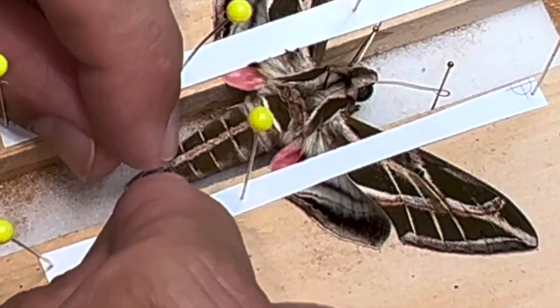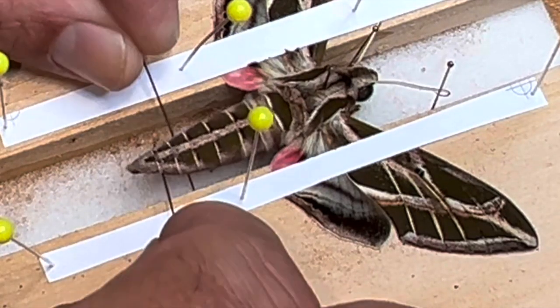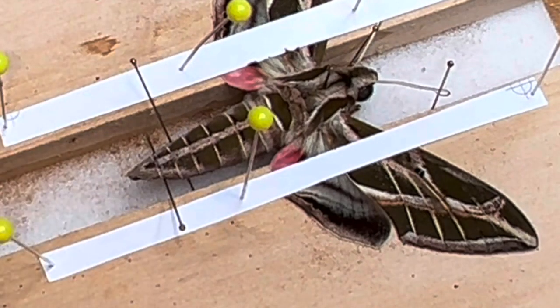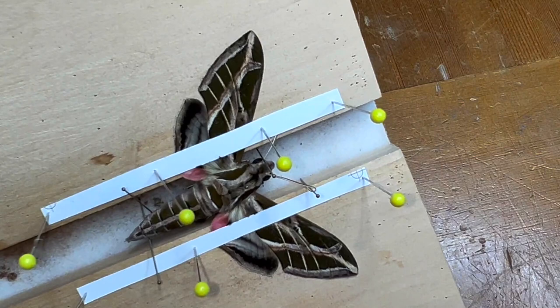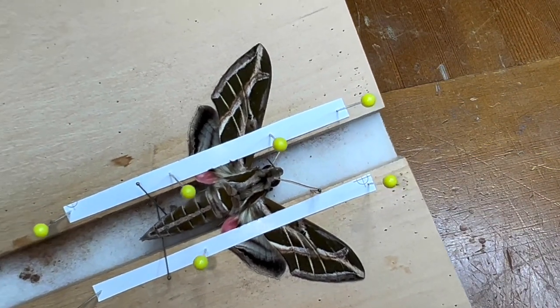I'm going to take the pins out from the abdomen, make a little bridge to prop the abdomen up into place, and now we have what looks like a perfectly mounted Eumorpha vitis, the vine sphinx. What a beautiful moth — so excited about this thing.